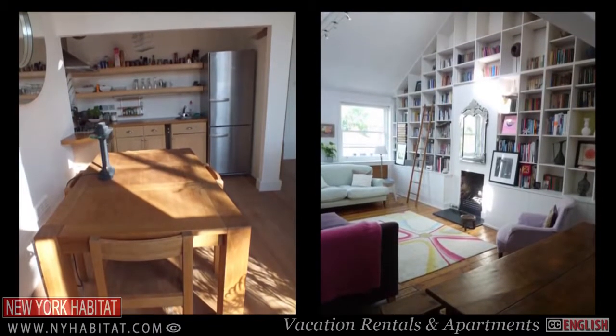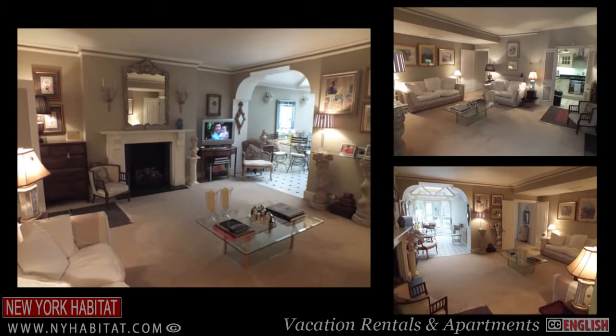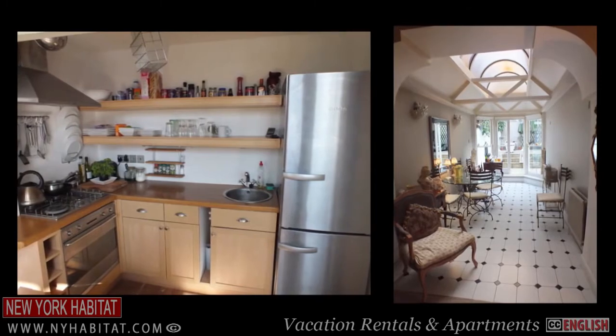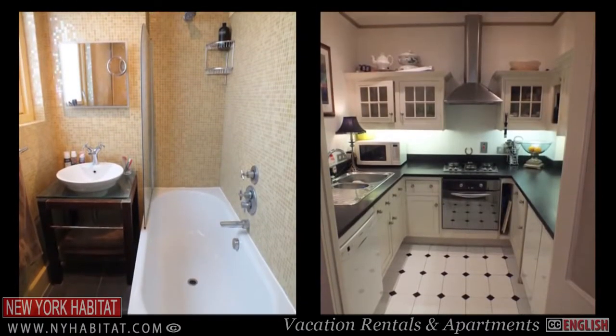New York Habitat has a wide range of apartments throughout Kensington and Chelsea. From small studios to luxury townhouses, there are plenty of options to choose from. Take a look through our inventory. Kensington and Chelsea may be one of the UK's wealthiest areas, but there are some real gems here that won't break the bank.